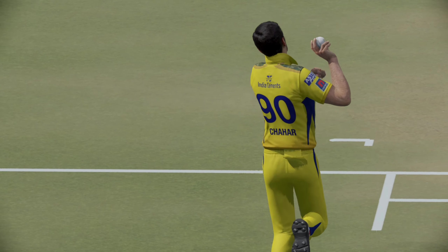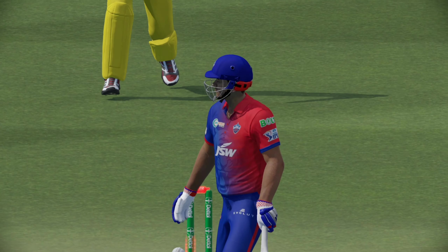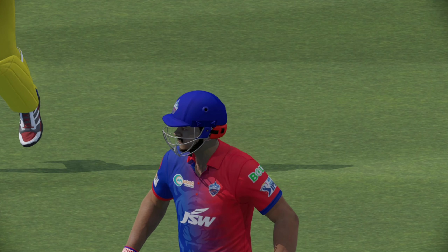The bowlers will want to focus on their line and length and let the ball do the rest. Edged — knocks them over. First ball of the over.